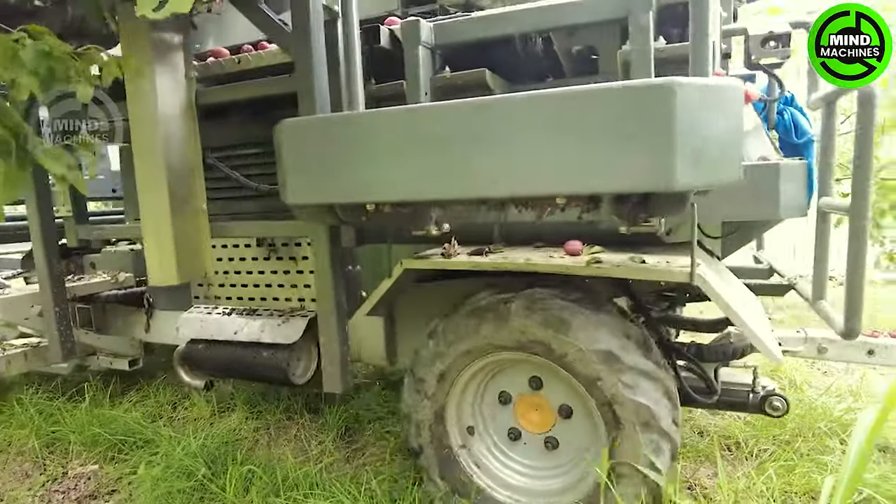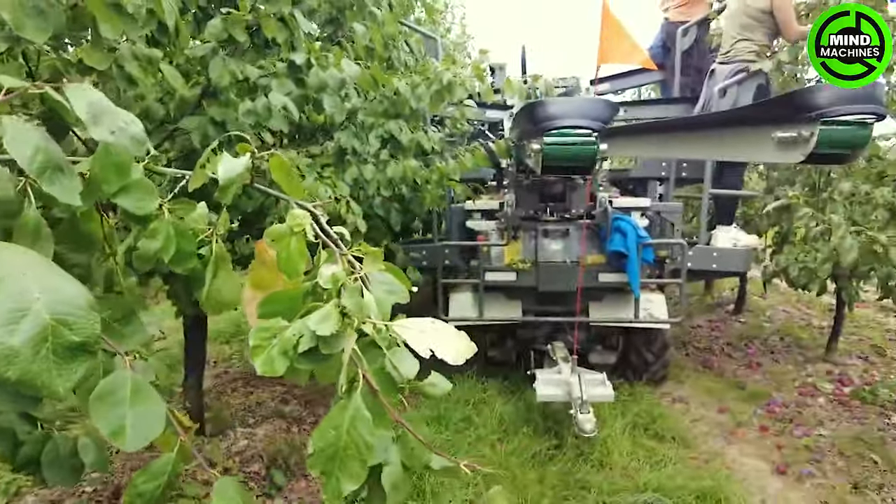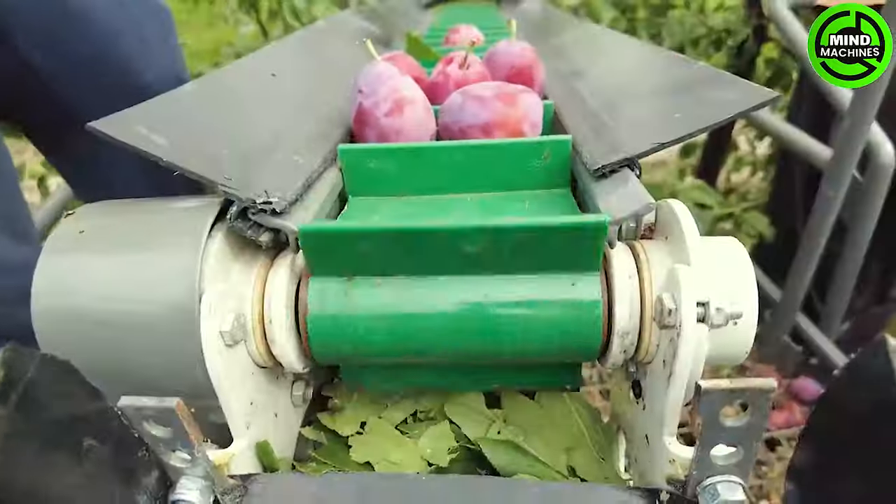The plum harvester, equipped with four harvesting positions, efficiently gathers plums. Hand-picked plums are set on the machine's conveyor belt, swiftly transferring them to the storage container located at the back.